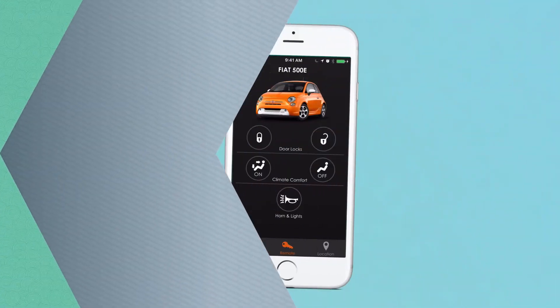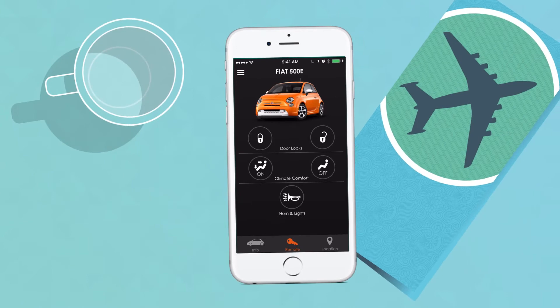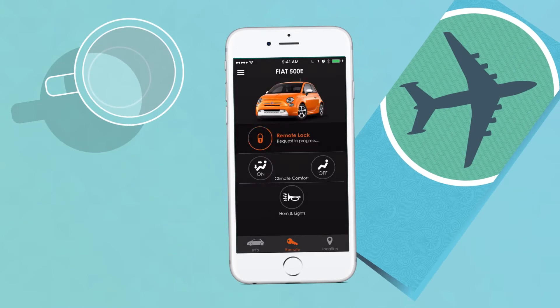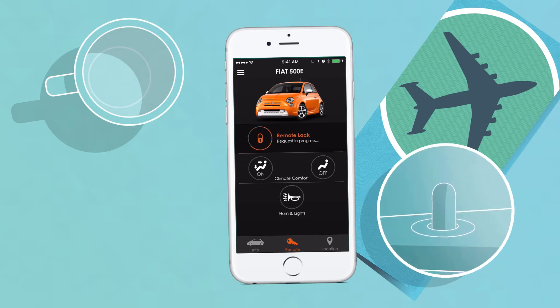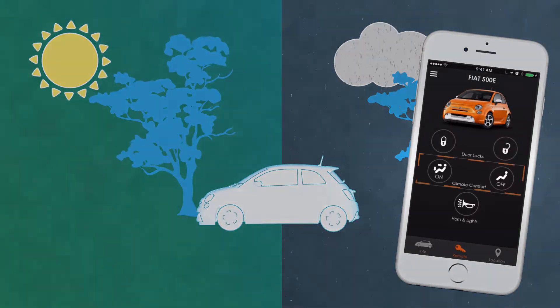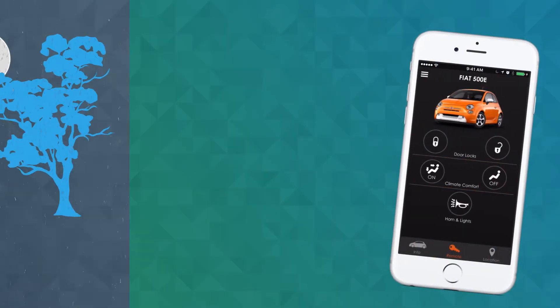Let's say you just hopped on a plane but can't remember if you locked the car doors. No problem. You can lock your doors from virtually anywhere in the world with a quick tap on the remote screen. Too hot or too cold outside? You'll find your climate comfort settings here too.